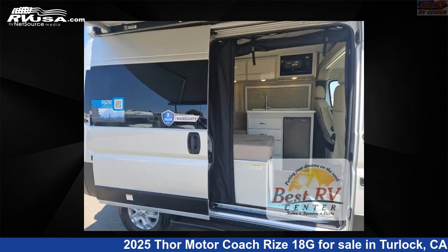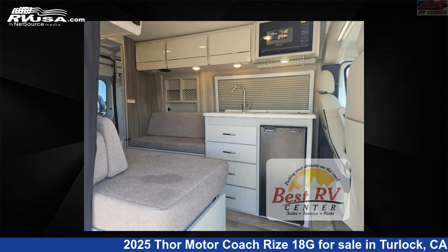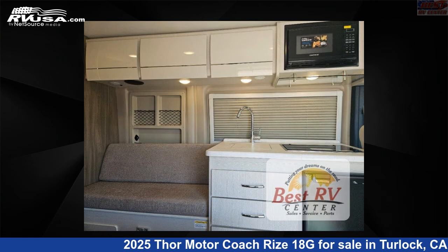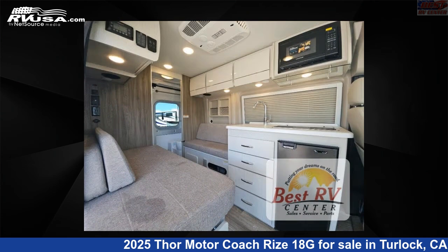This 2025 Thor Motor Coach Rise 18G is built on a Ram Promaster 1500 XT chassis. Remember, this is an AI-generated video of one of thousands of classified listings on RVUSA.com. If you're interested in this unit, visit the link in the video description to view more photos and the current price, or reach out to the seller.